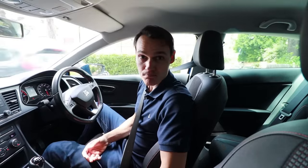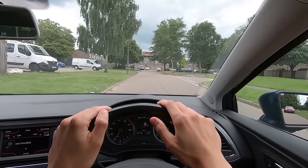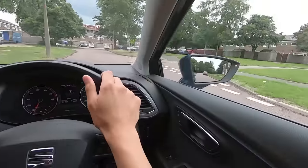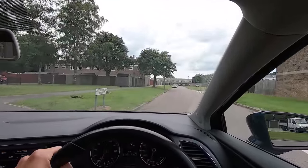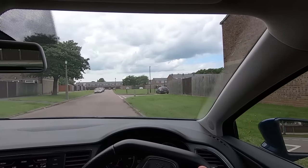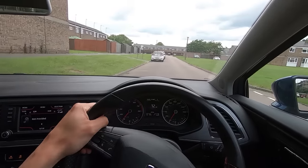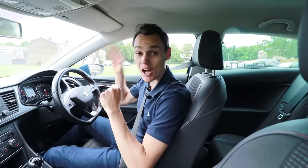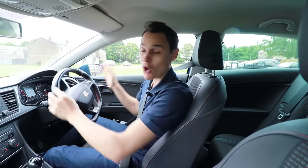Many new drivers struggle with straightening up after steering because they wait for the car to finish the turn before they straighten up. They add the steering, hold it steady, wait for the car to finish the turn, and then start to straighten up — which is too late and leaves them heading towards the other side of the road and possibly oncoming cars. It takes a couple of seconds to unwind the wheel, so you have to start straightening up before the car has finished its turn — normally around about 75% of the way through the turn. Looking far up the road will really help you judge when to do that.